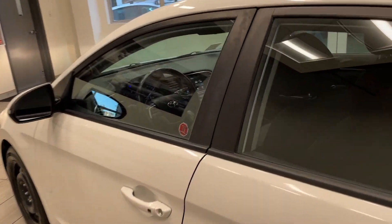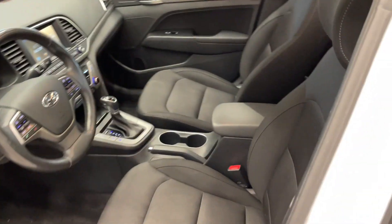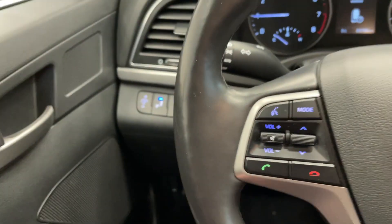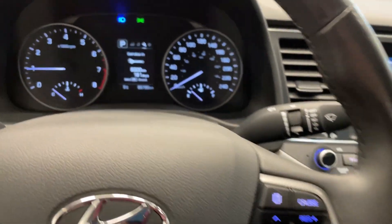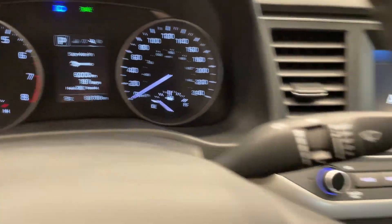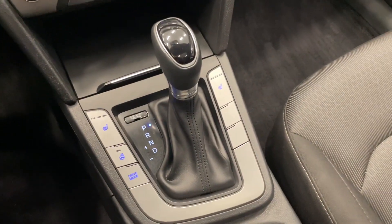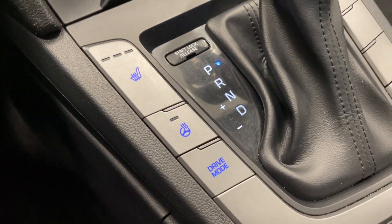Taking a quick look inside, it's very well equipped. You've got black cloth seats, steering wheel controls, and only 89,000 kilometers. There's a nice big touchscreen, temperature controls, push-button start, automatic transmission, and a heated steering wheel — a nice touch.